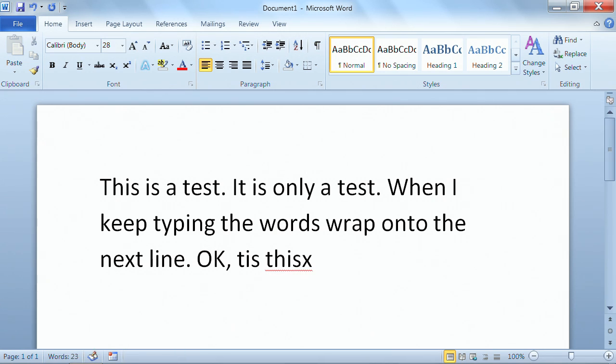Now, when you get the red wavy lines, it's telling you that there's a potential spelling error. But I want you to notice I meant to get a spelling error with 'tis,' but 'tis' is a real word, so it didn't come up with a red wavy line. So as you're working and typing, just remember you're going to get red wavy lines for spelling errors, green wavy lines for grammar errors, and blue wavy lines when Word is trying to suggest a different word that might fit better in that particular sentence.